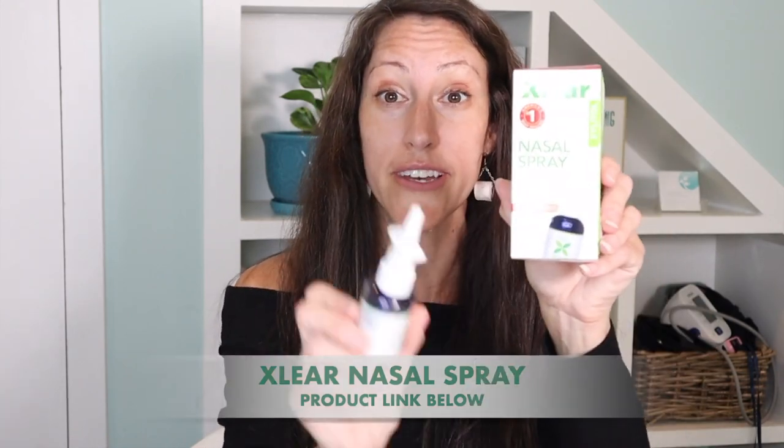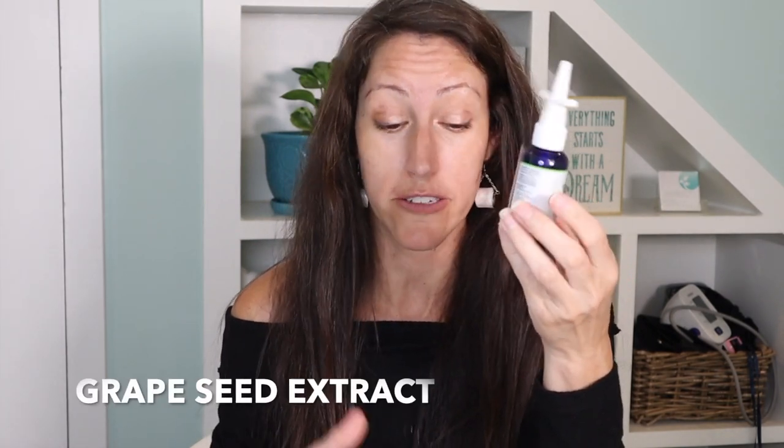Another nasal spray I recommend is X-Lear. This is a saline spray with two powerful antiviral and antibacterial properties. It combines xylitol, which is a wonderful antibacterial, and grapeseed extract, which is antiviral. This helps to alleviate congestion, gunky mucus, and relieves irritation of the sinus passageways. A lot of times when we have sinus irritation, we also get plugged, clogged ears — I have videos on addressing that linked in the description.